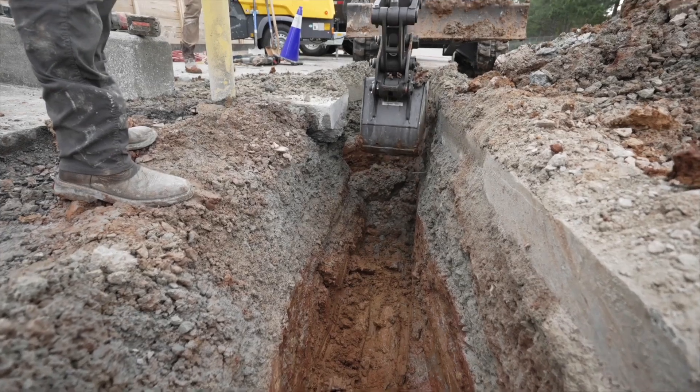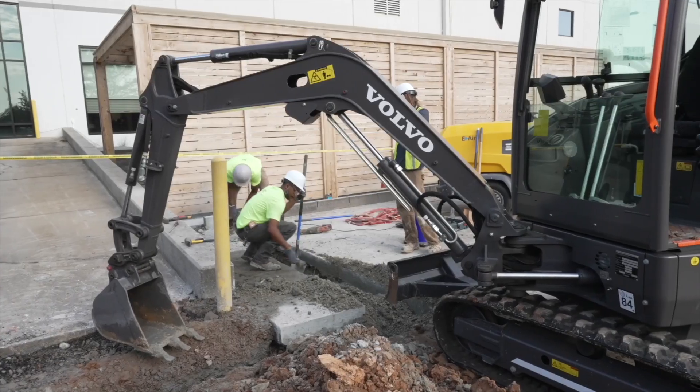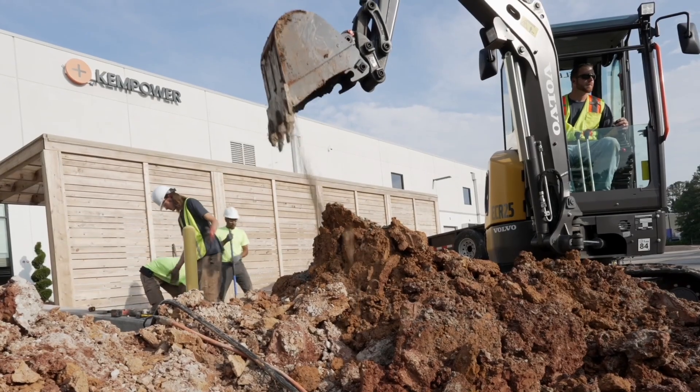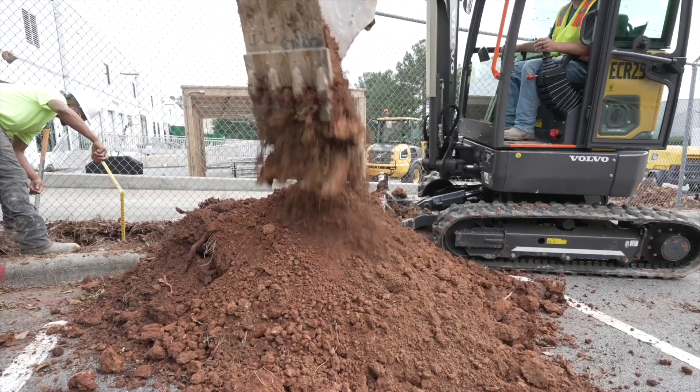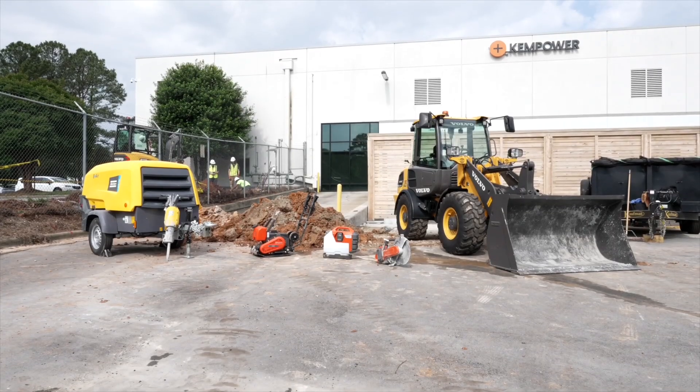Building electric infrastructure for EVs is super important for cities because it will help us build a safer network of roads that is cleaner and more sustainable for our country. We want to inform people that there are already solutions available, and we hope that this project can also influence other future projects in construction, installations, or maintenance.